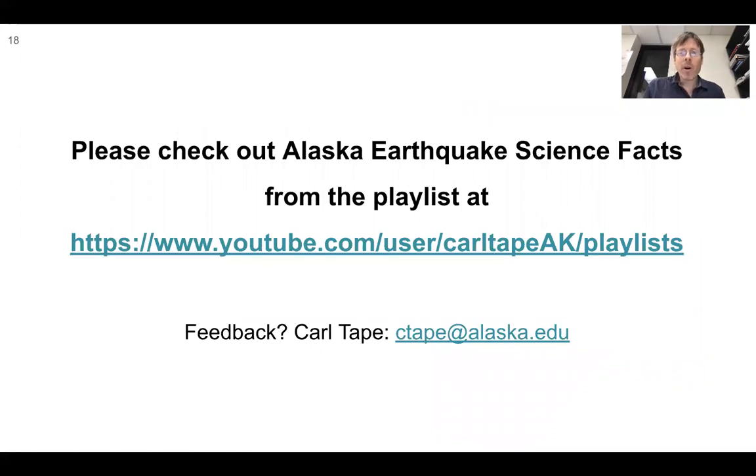That's the intro. I encourage you to check out these science facts. There'll be a summary after this of all the facts one after the other, and you can pick and choose what interests you. If you have any feedback, please send me an email. Thanks for your interest.